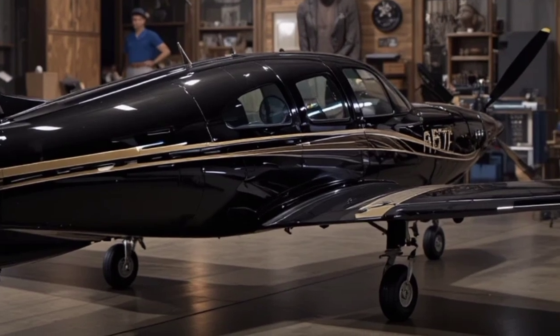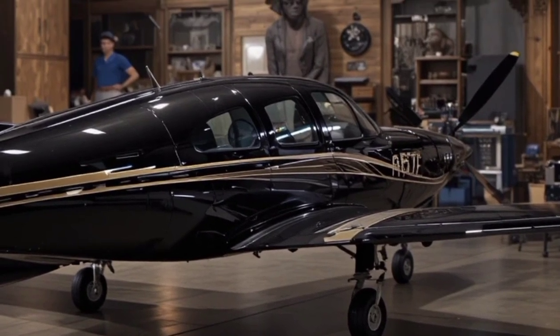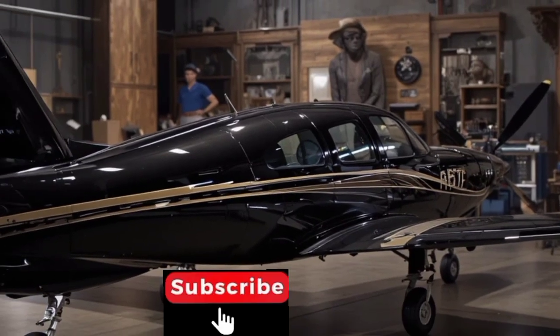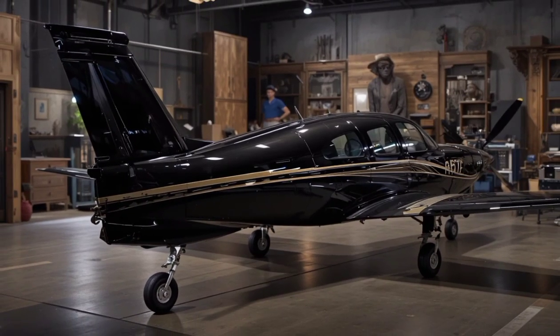So if you're passionate about the skies and curious about the machines that make flight possible, Beechcraft is a brand worth exploring. Thanks for watching, and make sure you hit that subscribe button for more aviation deep dives, reviews, and updates.